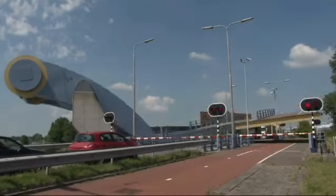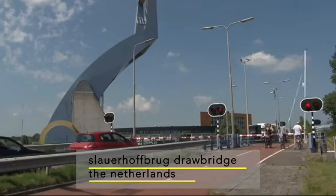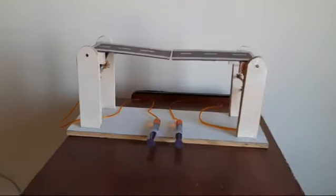Looking ahead, the future of hydraulic bridges is brimming with potential. As technology advances, we can expect further innovation in the design and construction of these bridges. From more efficient hydraulic systems to smart control mechanisms, the possibilities are endless. Moreover, hydraulic bridges will continue to play a vital role in sustainable urban development, offering environmental solutions to transportation challenges.